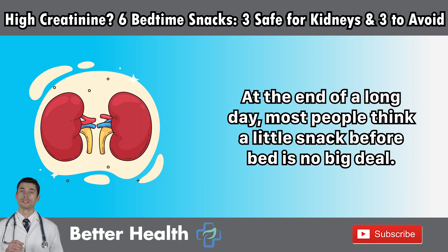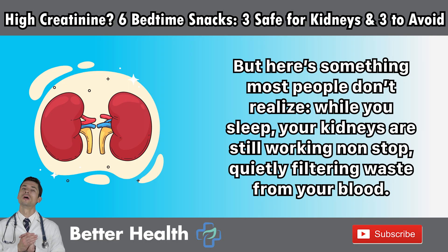At the end of a long day, most people think a little snack before bed is no big deal. But here's something most people don't realize. While you sleep, your kidneys are still working non-stop, quietly filtering waste from your blood.